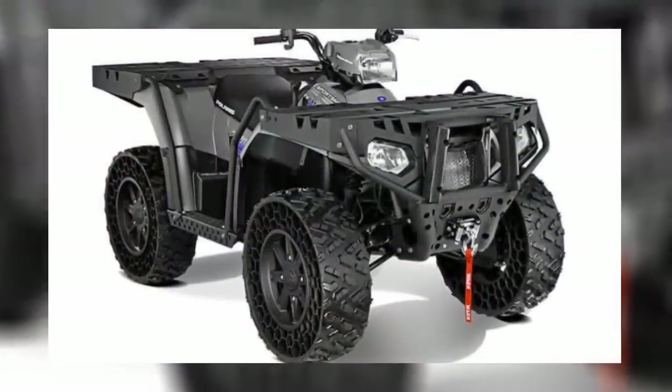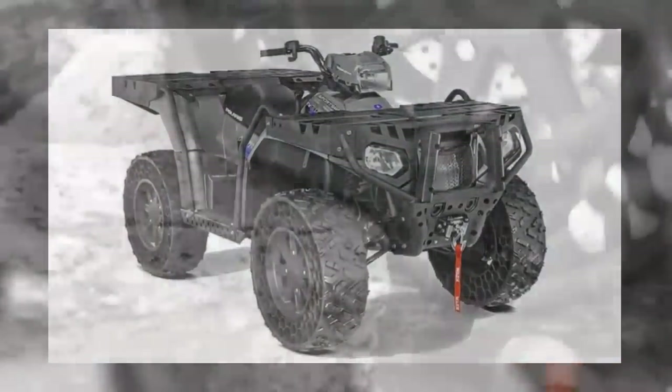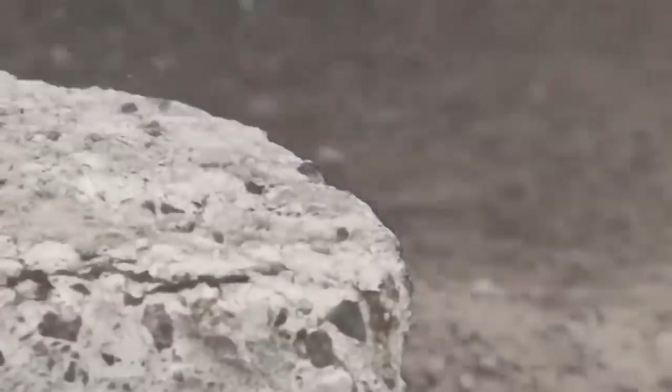The rear hitch has a 1,500-pound towing capacity, while the cargo racks can carry loads up to 600 pounds. In addition, there's a 3,000-pound winch on the front with dashboard controls. If you're interested in purchasing one, you can expect the base price to start at $15,000.